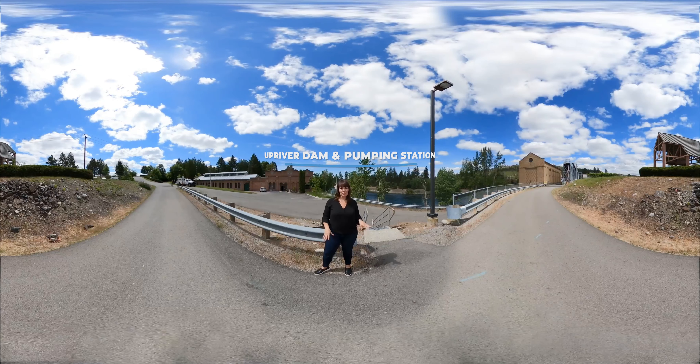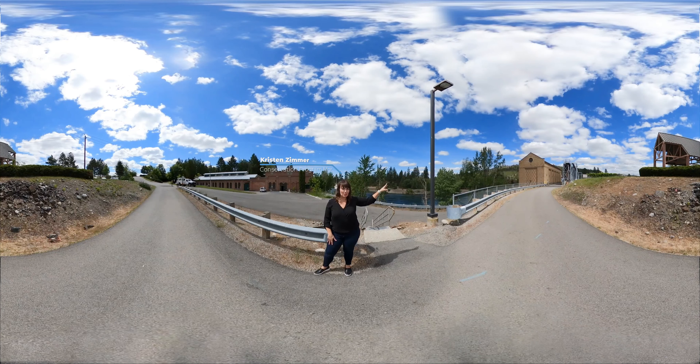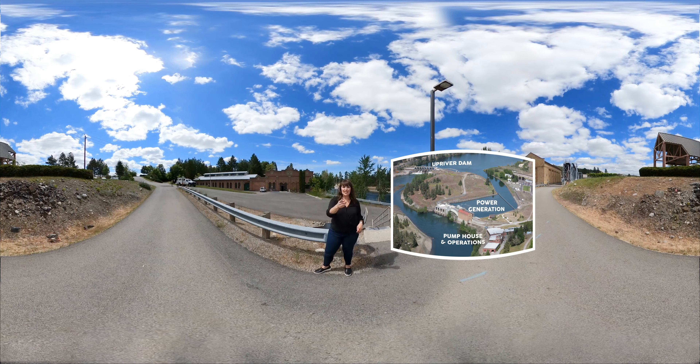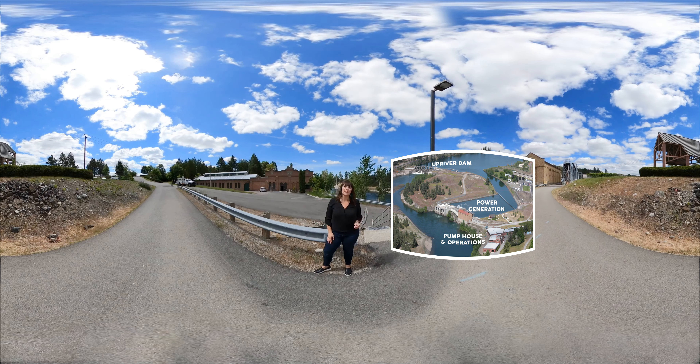Welcome to the City of Spokane's Upriver Dam and Pumping Station. On one side we have our dam and hydroelectric plants, on the other side we have our pumping station, control room, and water quality laboratory. Today I'm going to take you on a tour of our whole facility and we'll meet just some of our 170 essential employees here at the Water Department.